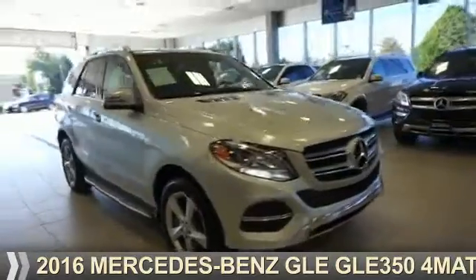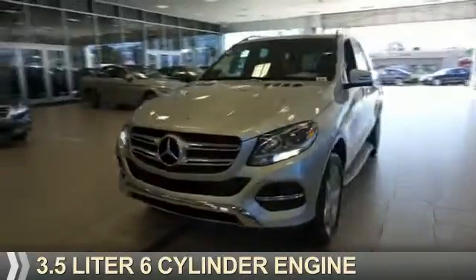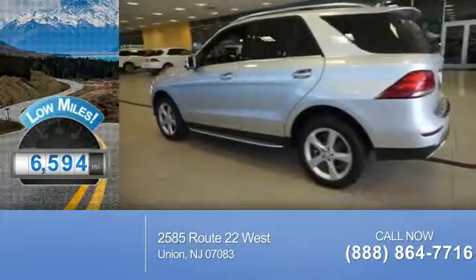This could be the vehicle you're looking for. It's powered by all-wheel drive, a 3.5-liter 6-cylinder engine, and an automatic transmission. With fewer than 7,000 miles, this vehicle is like new.